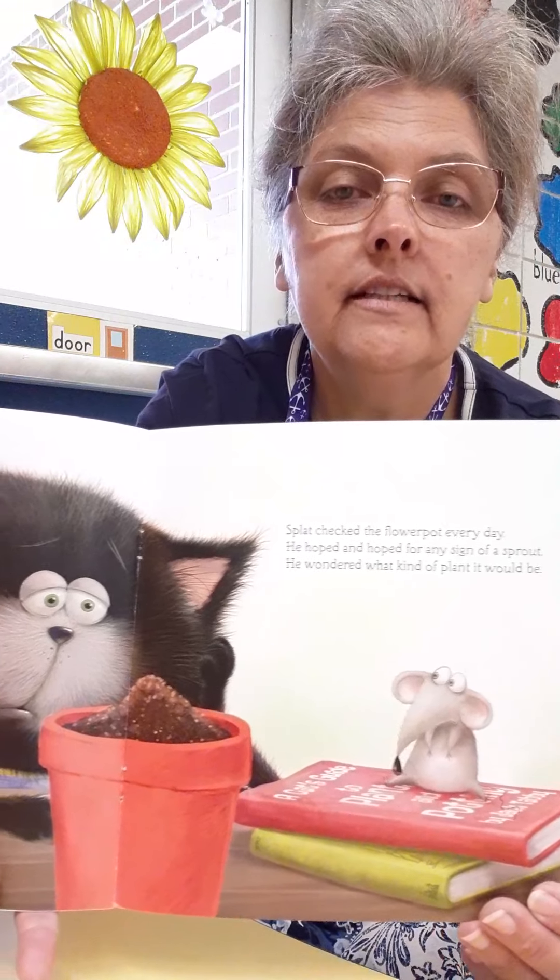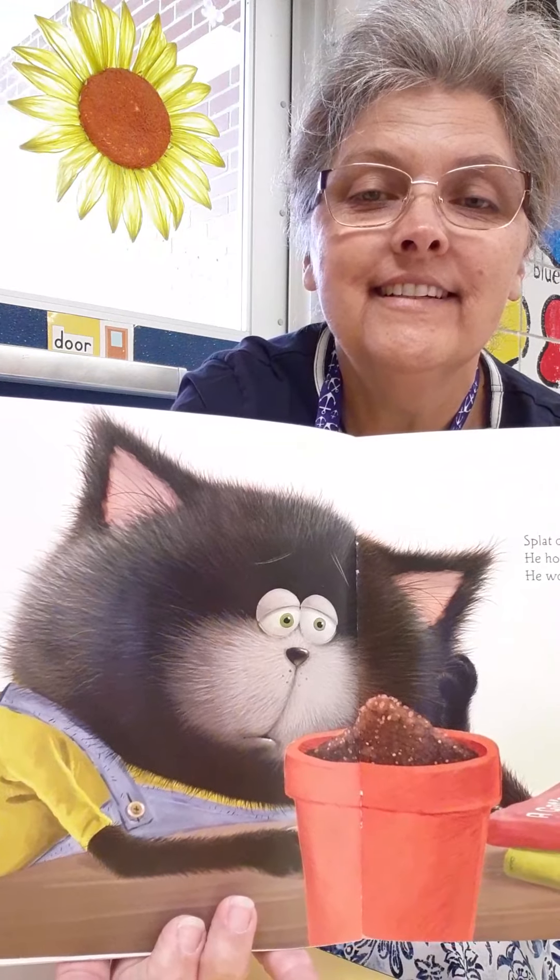Splat checked the flower pot every day. He hoped and hoped for any sign of a sprout. He wondered what kind of plant it would be, and he waited and waited. Maybe the seed would grow into a wild garden of roses, or maybe the seed would grow into a tree as tall as the sky.